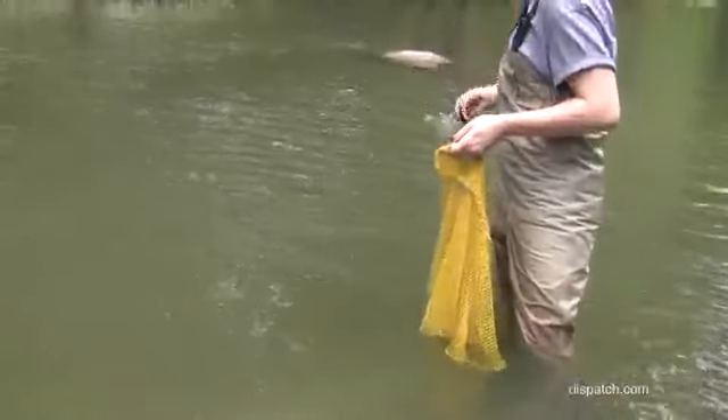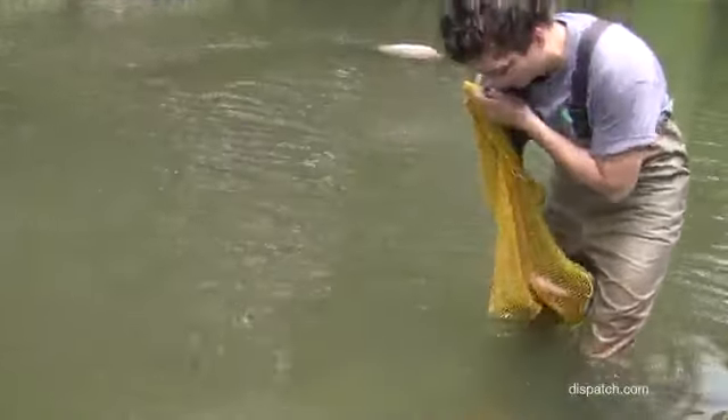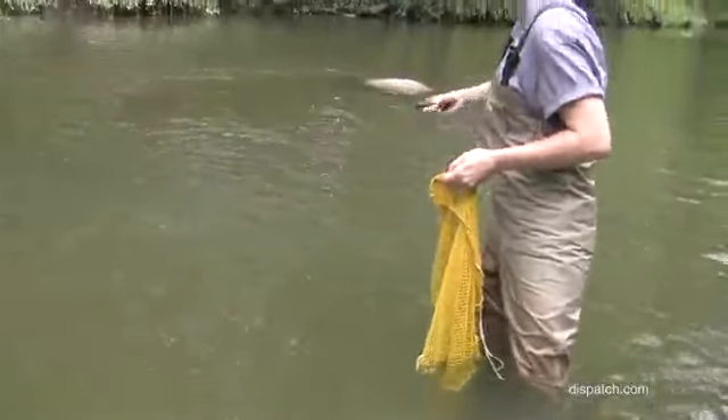The area that these come from is underneath a bridge that's going to be replaced, and for reasons that nobody's really quite sure of, these two species are doing remarkably well there. There are tens of thousands of them.